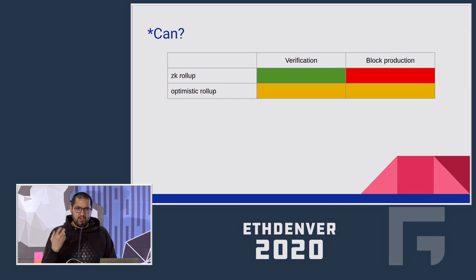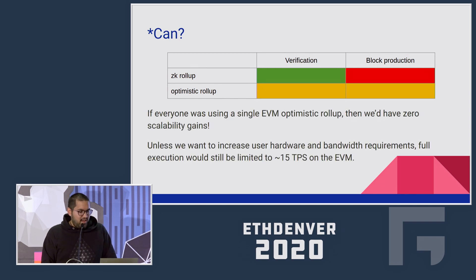What I'm going to say now might surprise you: if everyone had a single EVM optimistic rollup, and all the block space on Ethereum was filled with data availability for this rollup, we would not have a few hundred transactions per second. We would have 15 transactions per second — zero scalability gains. That's because end users would still have to fully validate this rollup chain. If you have the EVM in the rollup chain, unless you increase the hardware and network requirements of users, they're still only going to be able to execute 15 transactions per second. The number of users has nothing to do with scalability.